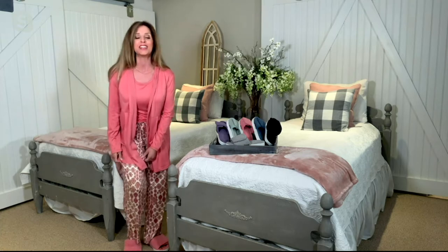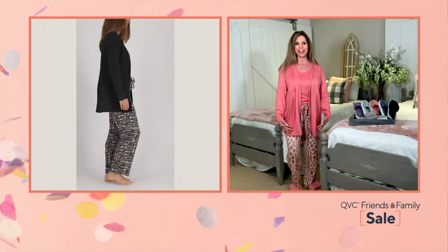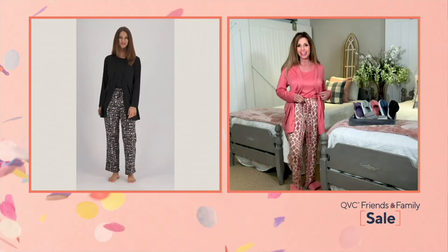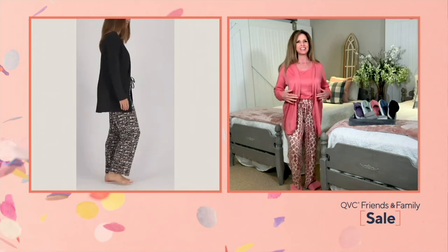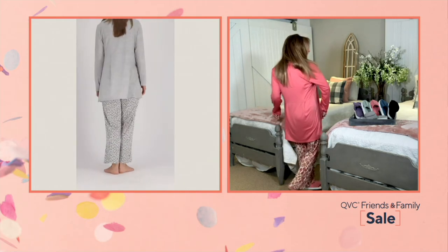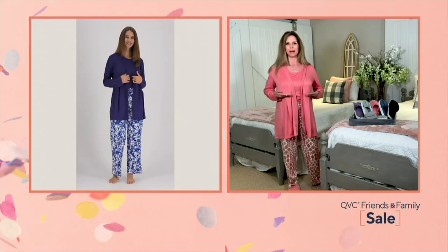It feels so good on the body — you stare at your jeans and think, why would I ever do that again? You're covered shoulders all the way down in cloud knit with nice stretch and recovery. The pants have a wide elastic waistband with a drawstring so you can cinch in if you've sized up. The cardigan has stretchy ribbing on the sides, fun pleats in the back for an elegant uplift, and a flattering empire waist.